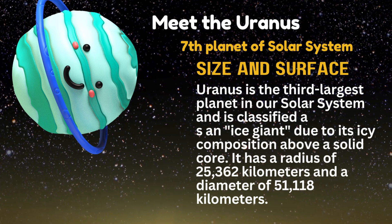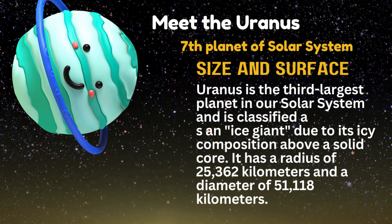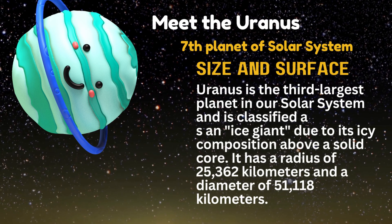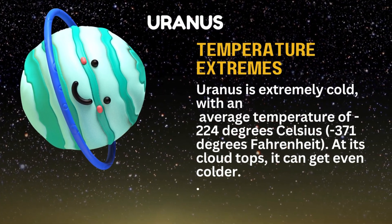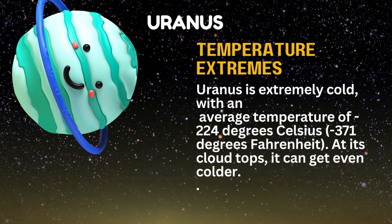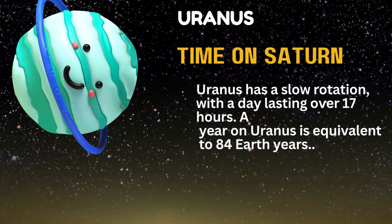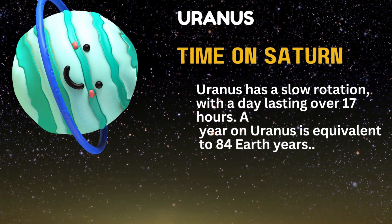Uranus is the third largest planet in our solar system and is classified as an ice giant due to its icy composition above a solid core. It has a radius of 25,360 kilometers and a diameter of 51,118 kilometers. Uranus is extremely cold, with an average temperature of minus 224 degrees Celsius at its cloud tops, and it can get even colder. Uranus has a slow rotation, with a day lasting over 17 hours, and a year equivalent to 84 Earth years.